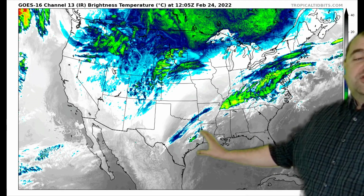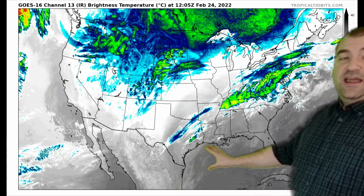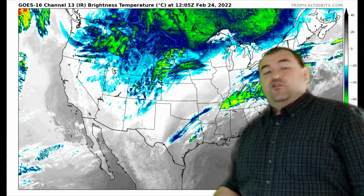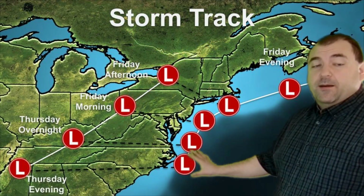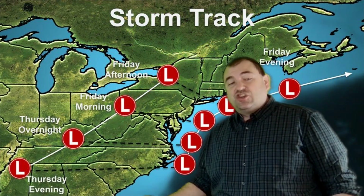Not an overly strong storm from an energy standpoint, but certainly going to have a lot of moisture with it. And really, when it comes to snowfall totals, that's what matters — sometimes more than exactly how strong the storm is going to get. So let's take a look at the storm track. Basically, the storm track has not changed.